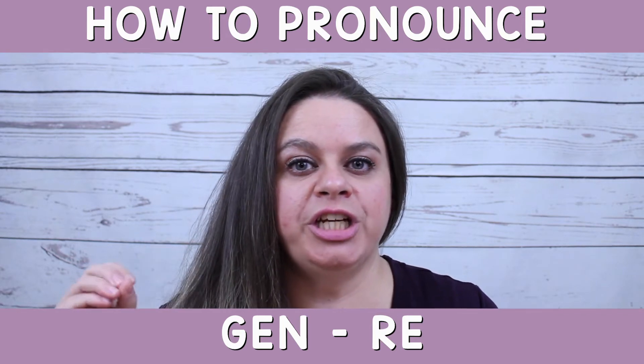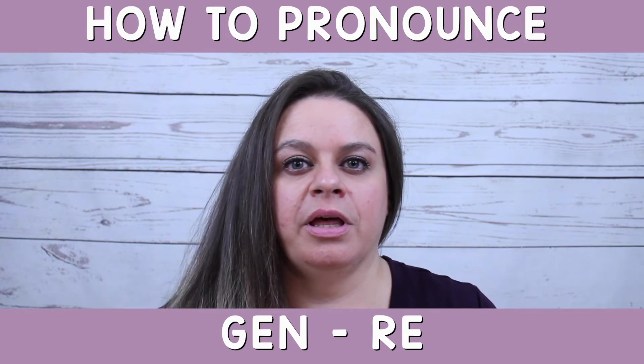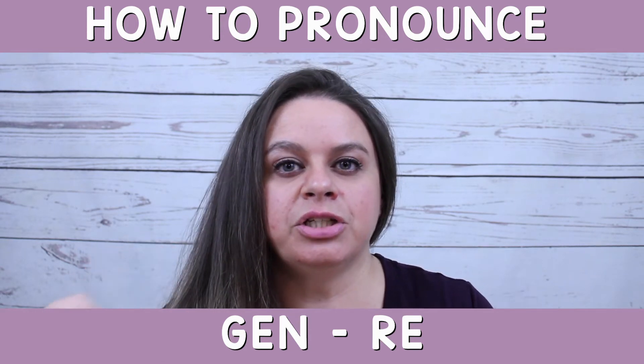The G will make the J-J-J sound, and the E will make the A as in 'Father' sound. Jean.